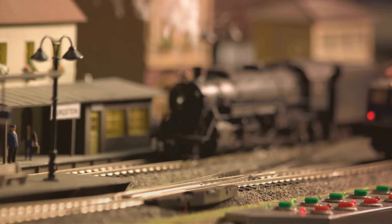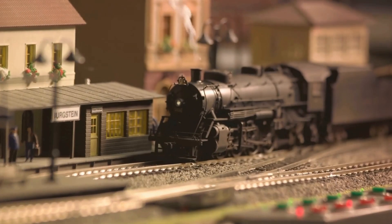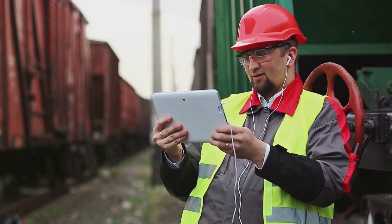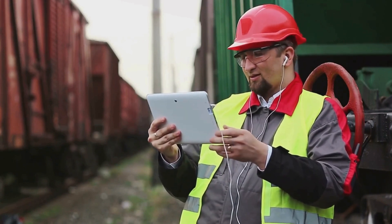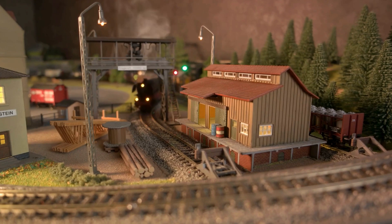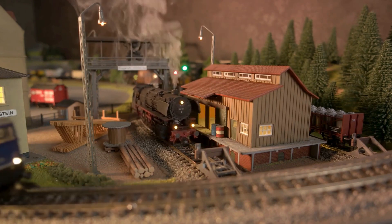Now let's talk about safety features. Trackless trains are equipped with advanced obstacle detection systems to identify and steer clear of obstructions, pedestrians, or other vehicles. Emergency systems, such as emergency braking protocols, are also in place to handle unexpected situations. A sophisticated communication system allows the trackless train to relay real-time data to a central control center, ensuring constant monitoring, timely updates, and even remote control if necessary. The future of transportation is here, and it's trackless.